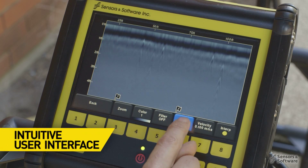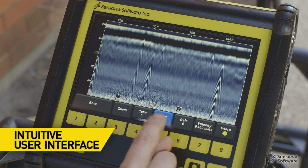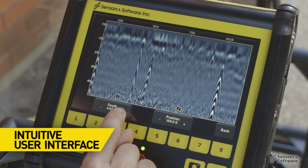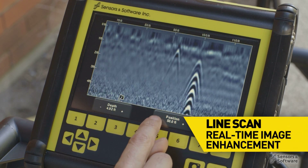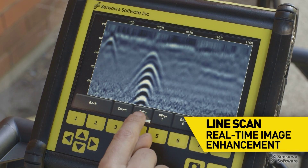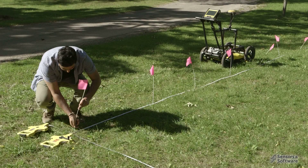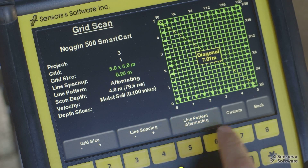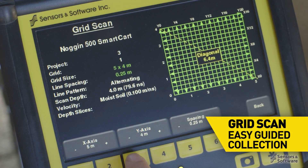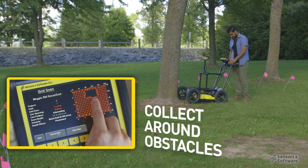The Noggin user interface is intuitive and easy to learn, and includes many flexible features to make your time on site efficient and productive. Line scans with real-time image enhancement easily visualize subsurface features. To collect a grid, simply set the grid size and line spacing, and the user interface guides you through data collection even around obstacles.